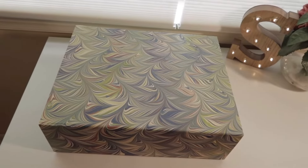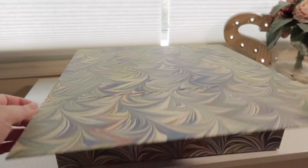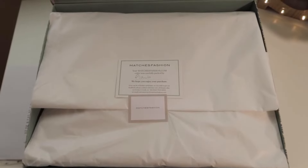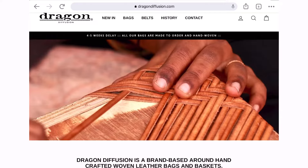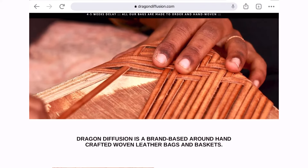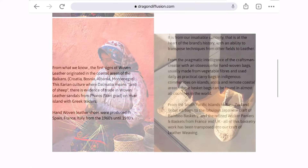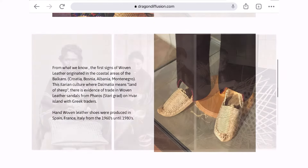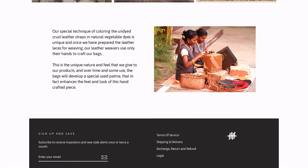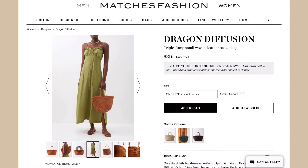Here's the box that I got. I ordered mine from this company called Matches Fashion. I love their sustainable luxe packaging. The reason why I ordered mine from Matches Fashion this time was because I wanted instant gratification. Dragon Diffusion bags are all hand-woven and made to order, so on their official website, if you order directly from them, there is a 4-5 week delay. That's why a lot of people order these bags several months ahead. But since Matches Fashion already has items in stock, this one shipped out the same day I placed an order.